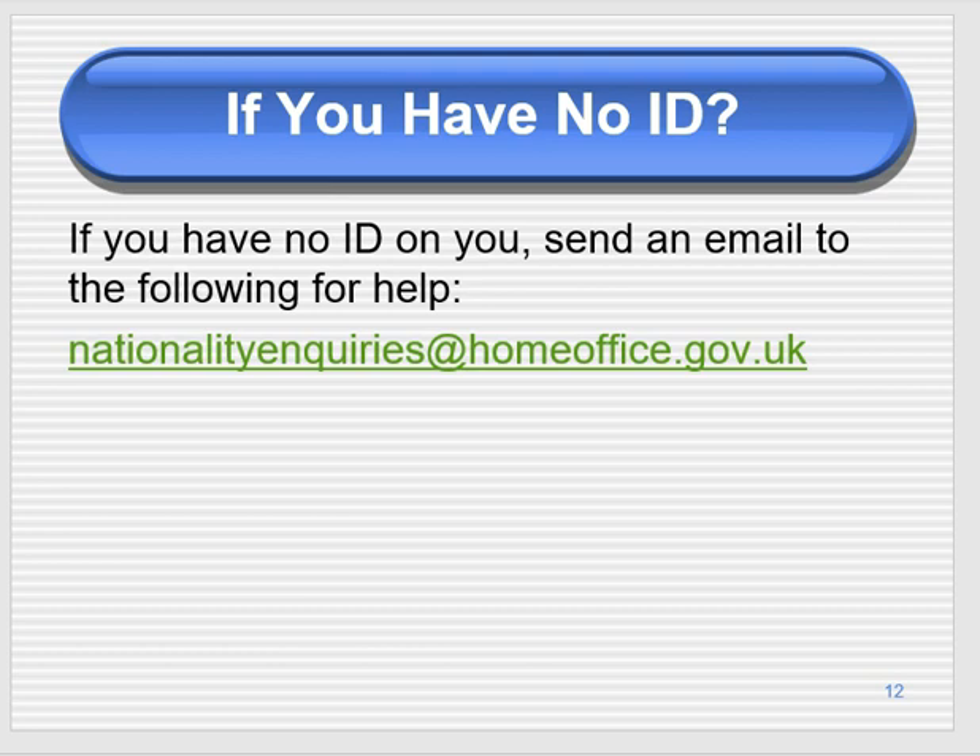If you have no ID, you will not be allowed to do the test. There are very exceptional cases where the Home Office may use discretion, but please don't treat that as an option — it is effectively a no. If you have lost your ID, you can send an email to the relevant address; they may ask you to wait or extend your date, but will likely require some form of ID. Make sure you have valid ID before you book.